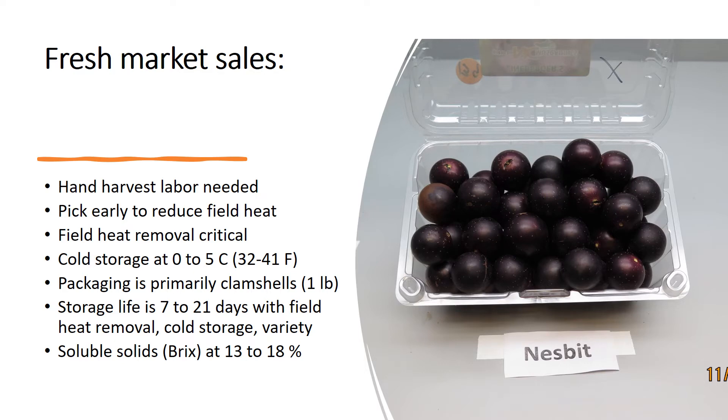Packaging is usually vented clamshells these days. For grocery sales they are usually in a one pound box. The soluble solids should be 13 to 18 percent — 13 is the minimum for market. As you get closer to 20 to 24 percent, in my experience they tend to be closer to overripe.